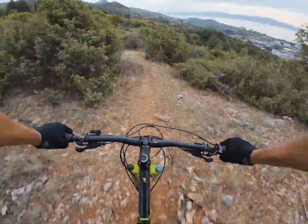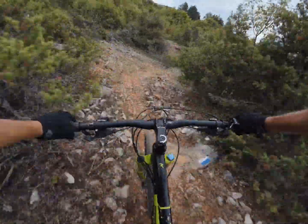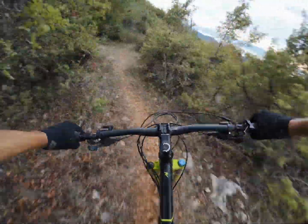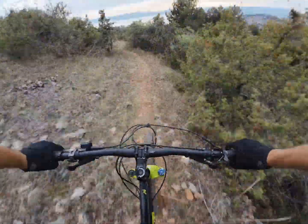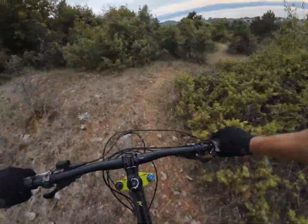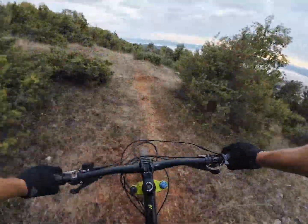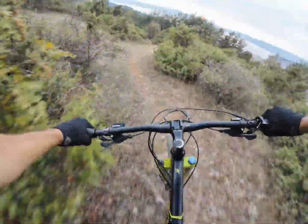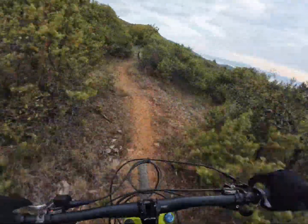Now coming into the area where there was burning. Lots of bushes, small turns. And here we go — up the hill and down again. A little bit of a view — very good.